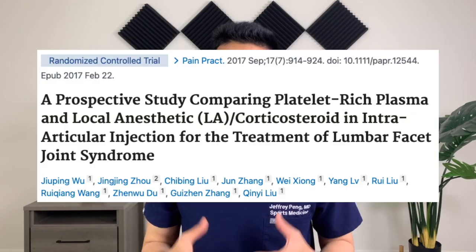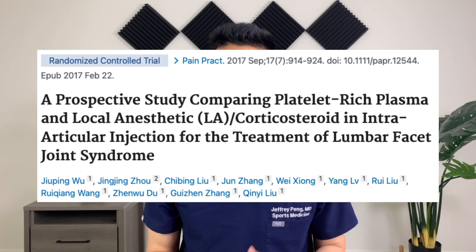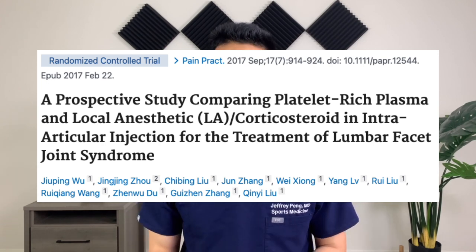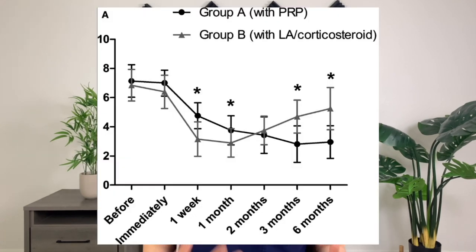A second study compared PRP injection to steroid injection for the treatment of lumbar facet joint syndrome. They also evaluated patients up to six months after treatment and compared pain and patient satisfaction. Just like in the other study, these authors found that the steroid injection group had better pain levels at one month compared to the PRP group. But both pain and patient satisfaction were much better in the PRP group at three months and six months follow-up.